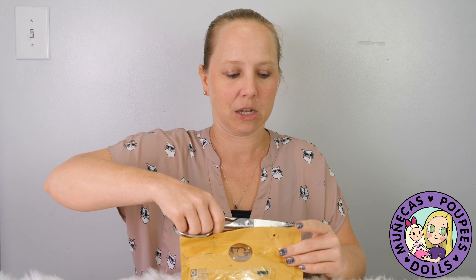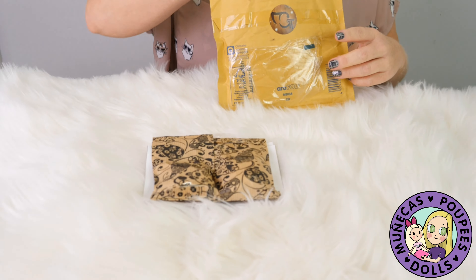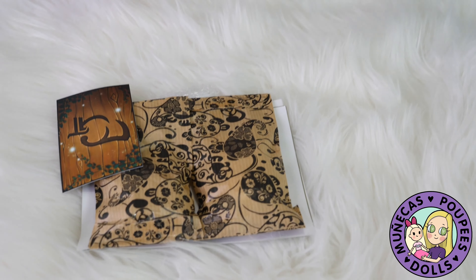One of her creatures is called the Mollslings, and I have a Mollsling on the way, which is really exciting. But before there was a Mollsling available for me to order, she had these cute little things available, and so I grabbed one of them.